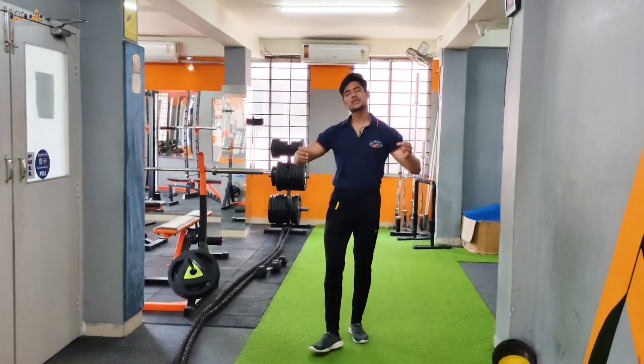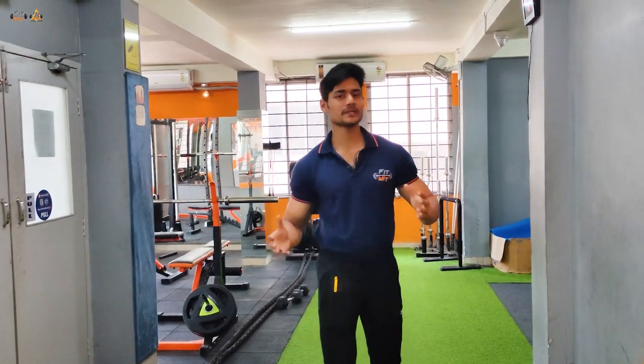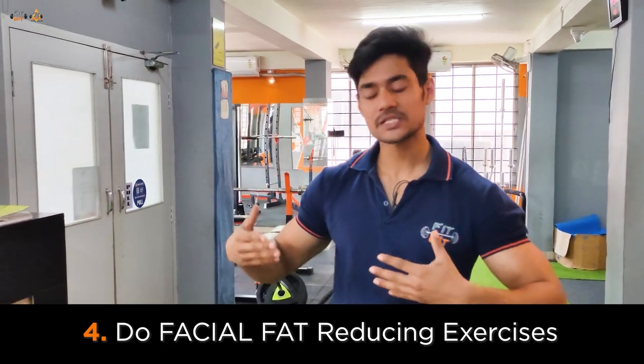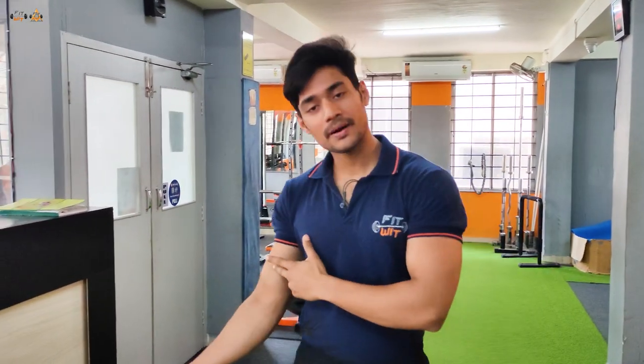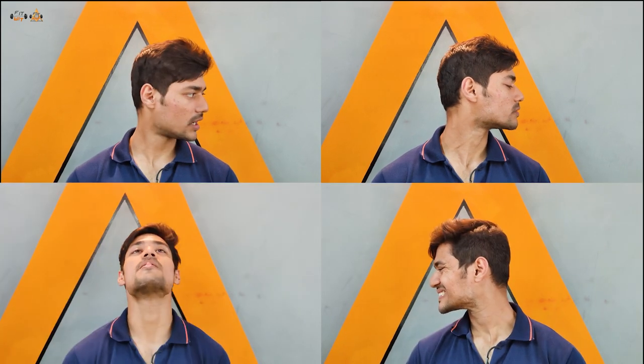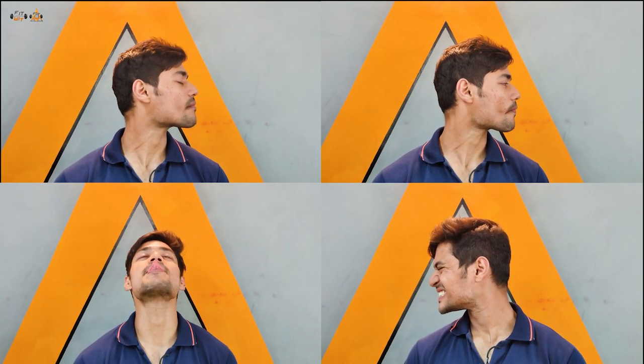One other problem that is very common amongst a lot of people is facial fat. A lot of people do not do specific exercises to target this area. Just like you do bicep curls for biceps, you need targeted exercises for your face. I'll be sharing a few exercises you can do for your face, which will be listed on screen, as you can see.